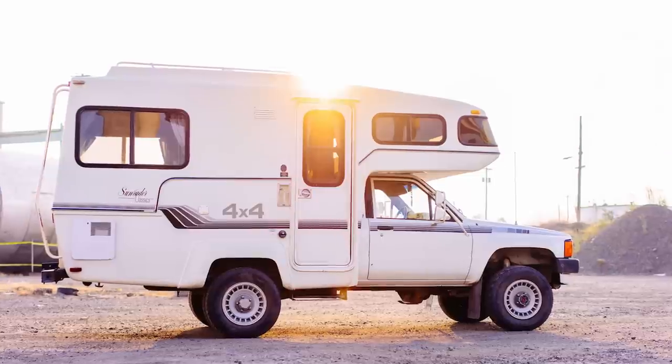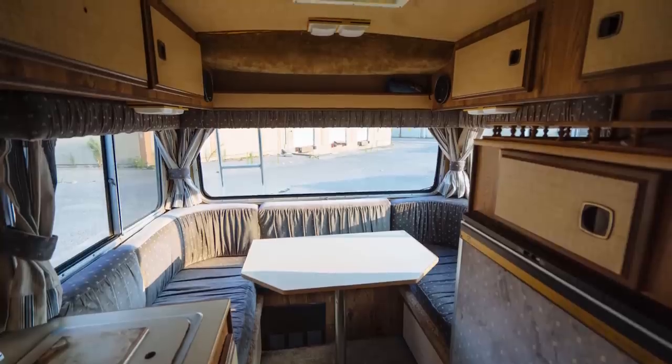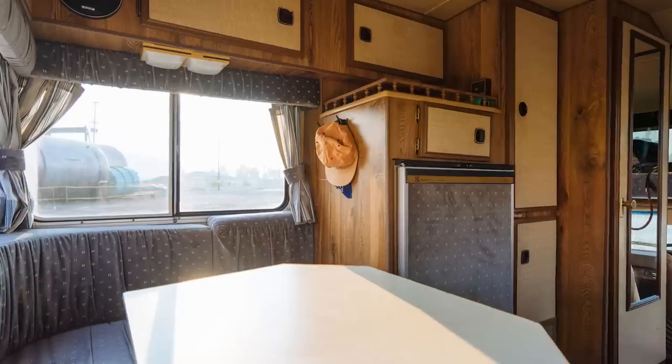Even in her original state, Amelia was a beauty — on the outside at least. She had some sweet decals that wrapped around her and she was in great condition. On the inside, she was in great condition too, but was a little dated, which is kind of an understatement. She was straight out of 1985.